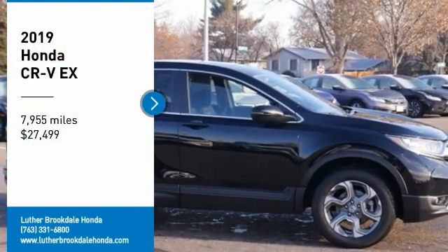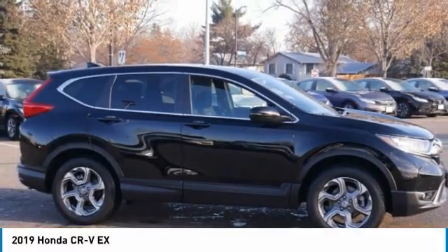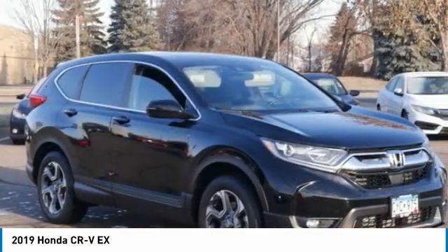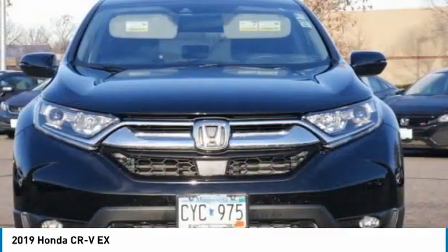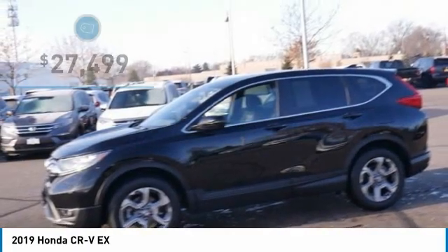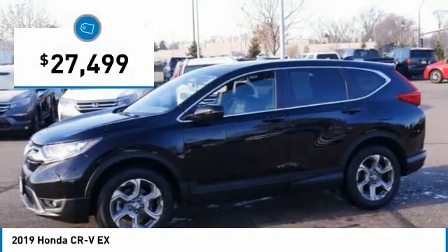Make a great choice today with the 2019 CR-V. The CR-V is a top recommended vehicle because of its car-like driving manners, good value, cool technology, and comfy interior, and is priced below $30,000.